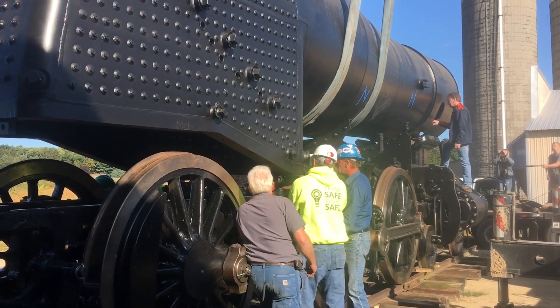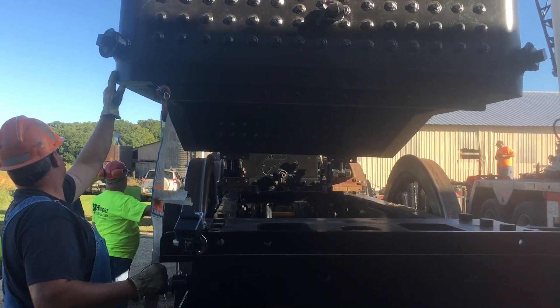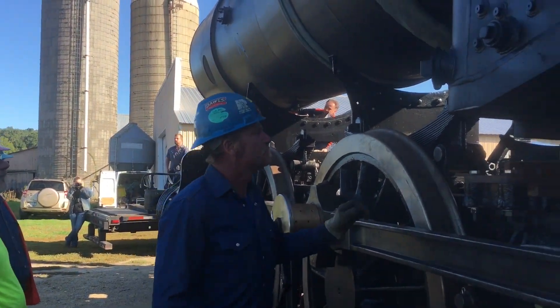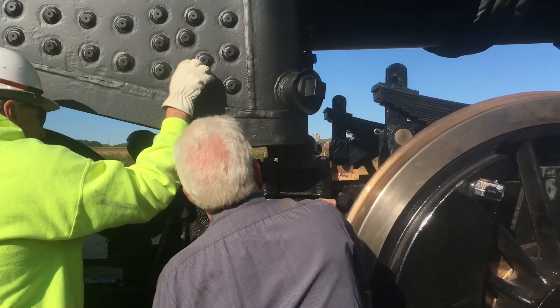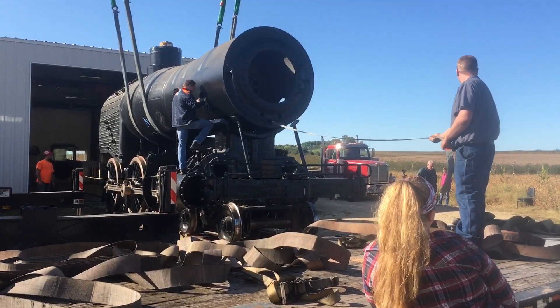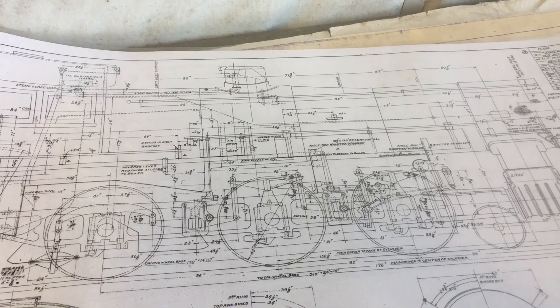What kind of a day is this? This is a pretty major step in this long process. It is a milestone. We talk about milestones, but this is one huge place that we can mark off. The fact that we have a good boiler, a new boiler, and that it's now setting on the frame, starts a whole other series of work, a whole other process.